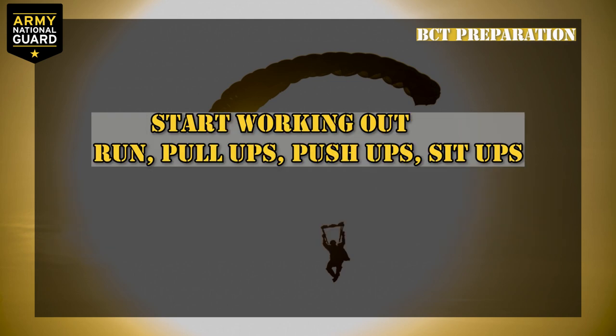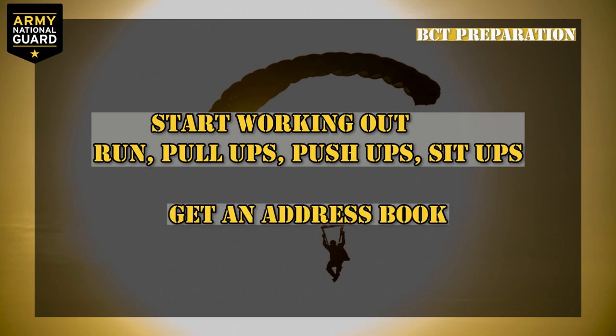Start working out. At a minimum, run and do bodyweight exercises like pull-ups, push-ups, and sit-ups. Get a small address book where you can write down names, numbers, and addresses of the people you want to have contact with while you're at training. They will take your phone, so get an actual address book.